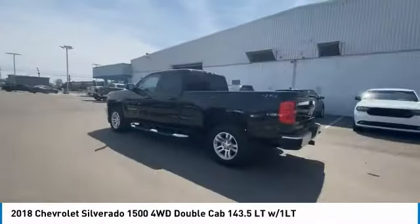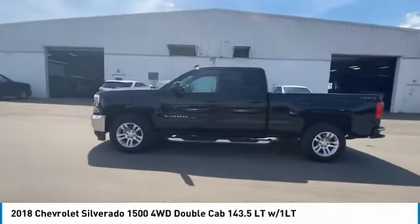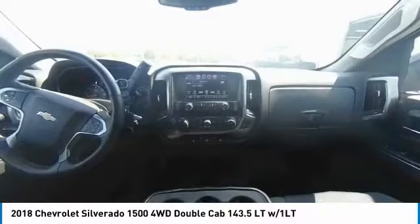Driver illuminated vanity mirror, privacy glass, 4-wheel disc brakes, HID headlights. Come take a test drive today.